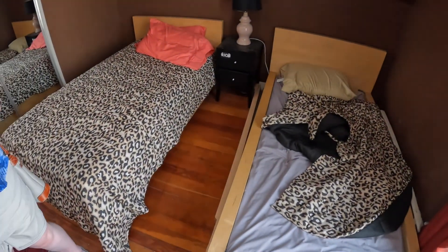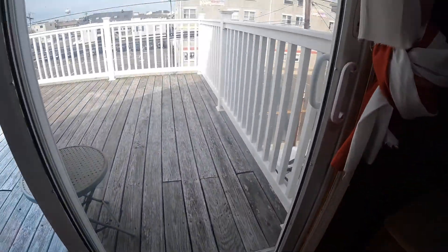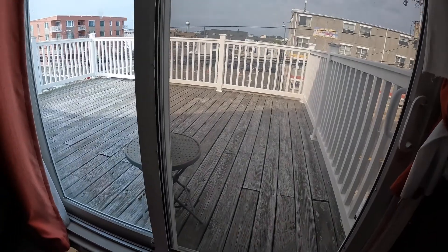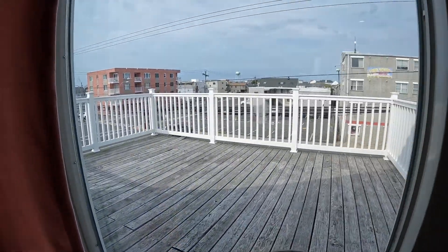That's the porch you threw all your stuff out on. And if you look up, you can see where they had all the cameras and light strips mounted. We left it just to give you guys an idea of kind of how the inner workings would have looked when they were here filming.